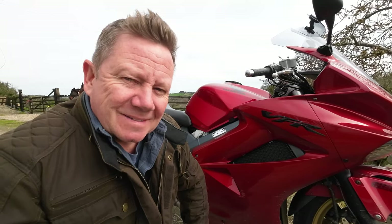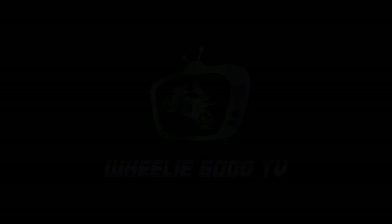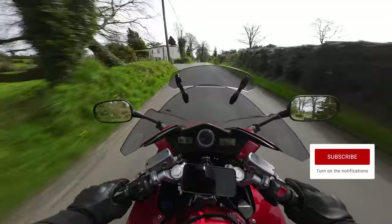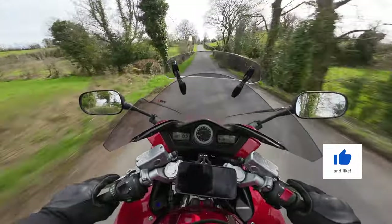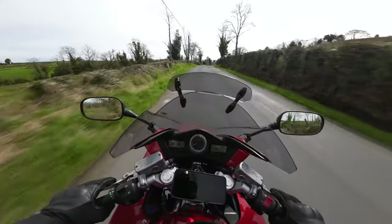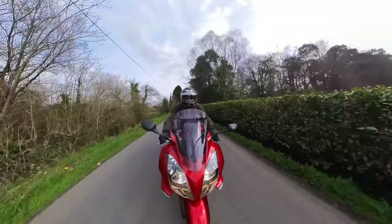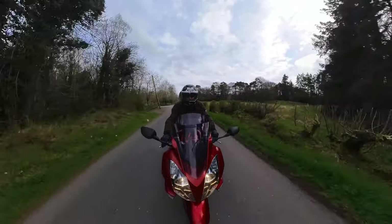Good morning everybody - it's a wonderful day here in Ireland. I've owned the bike for six months now. I bought it for 4,350 euro and then spent a considerable amount more making it exactly how I wanted it - came out just over seven grand in the end, but that was down to my own taste and preferences.